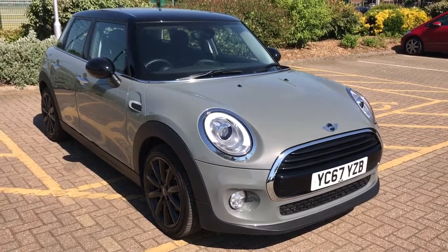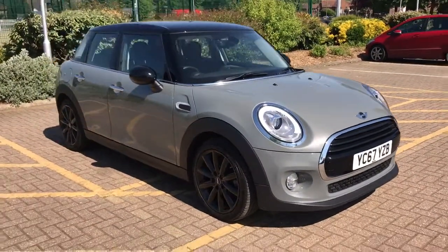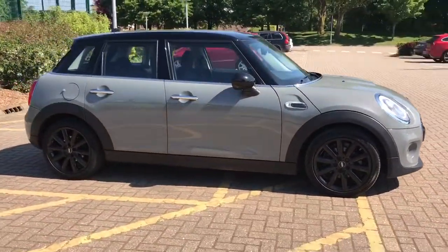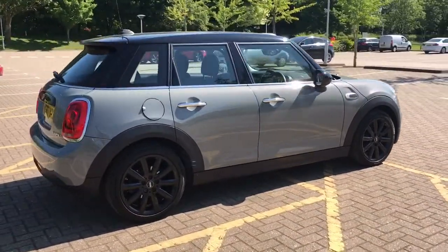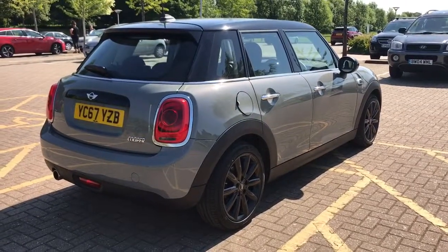Here we have the Mini Hatchback 5-door — it's the 1.5 petrol Cooper on a 67 plate. I'm going to start off by showing you around the outside of the car and then we'll hop in and run through some controls on the inside. From the outside, as I said, it's a 5-door car and we've got black alloy wheels. Let's start off inside the boot and then work around the rest of the car from there.